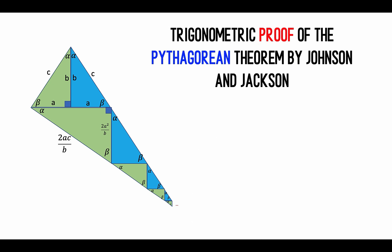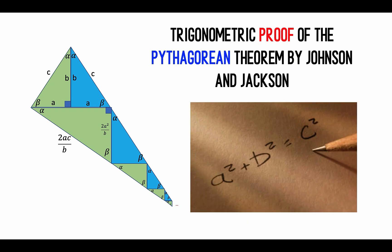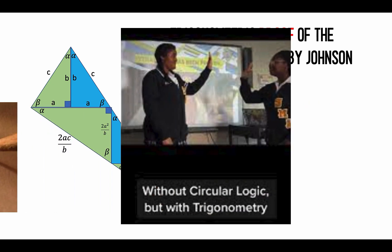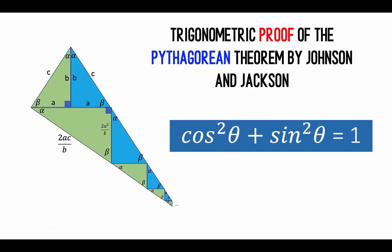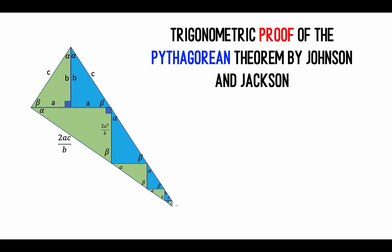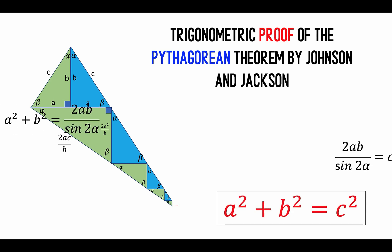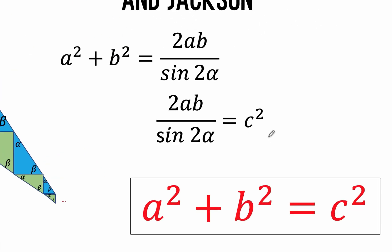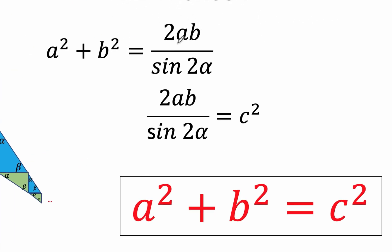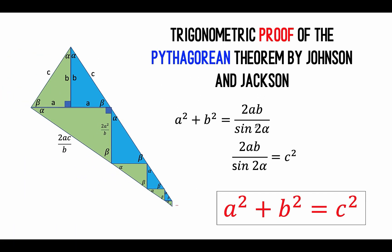Many mathematicians believe that using trigonometry to prove the Pythagorean theorem will create a circular proof, because trigonometric proof depends on the Pythagorean identity. But by stroke of some genius, Johnson and Jackson used the law of sines in order to prove A squared plus B squared equals C squared, by connecting A squared plus B squared to C squared using the quantity 2AB over sine 2 alpha, which they arrive at using the law of sines.